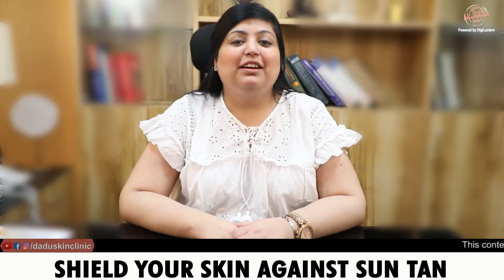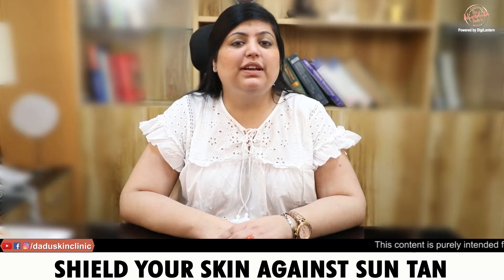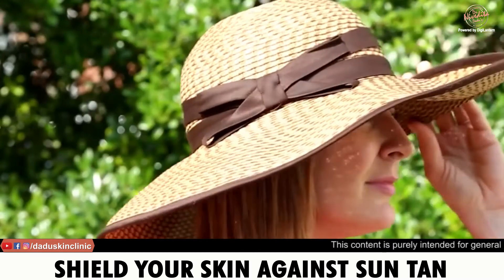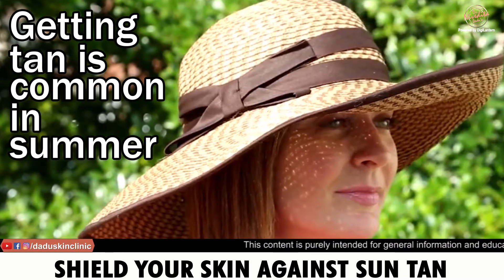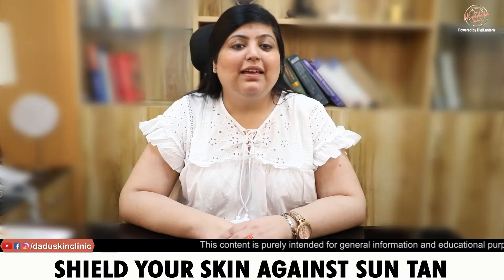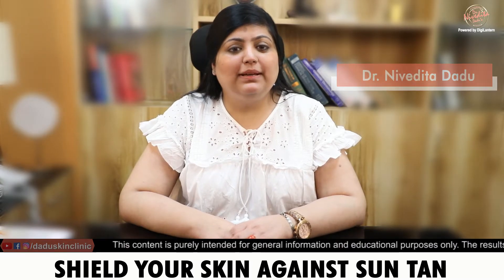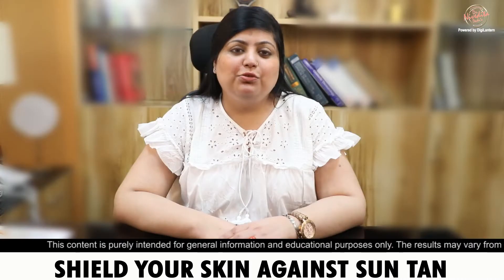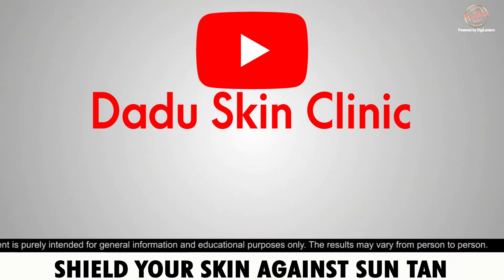Hi everyone! There is a very common skin problem with warm skin. I am Dr. Nibigita Radu, a dermatologist practicing in Delhi. If you want to watch more videos on skin related issues, subscribe to my YouTube channel.